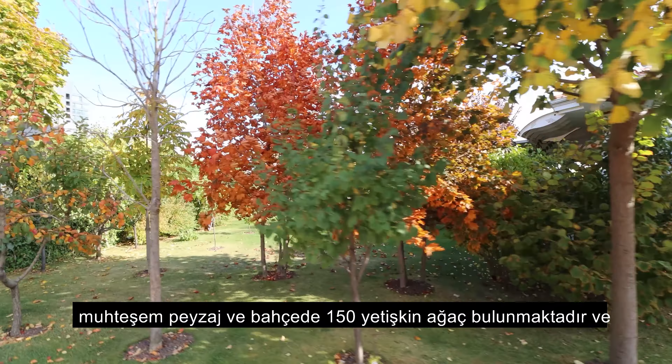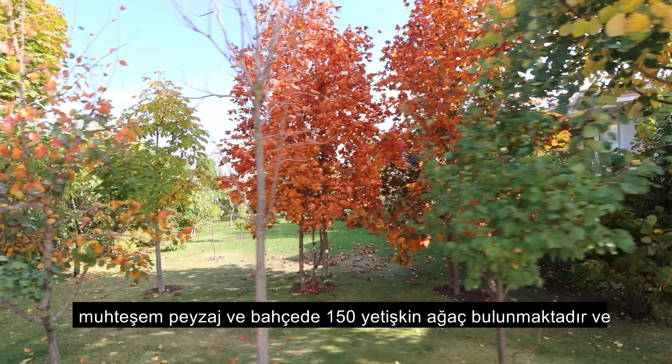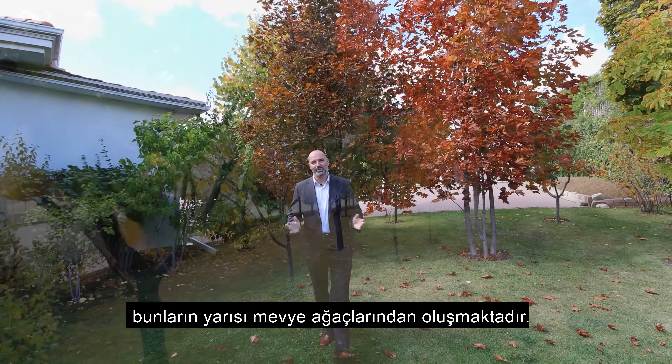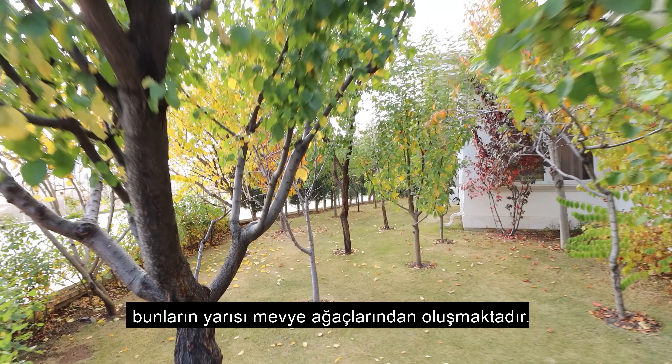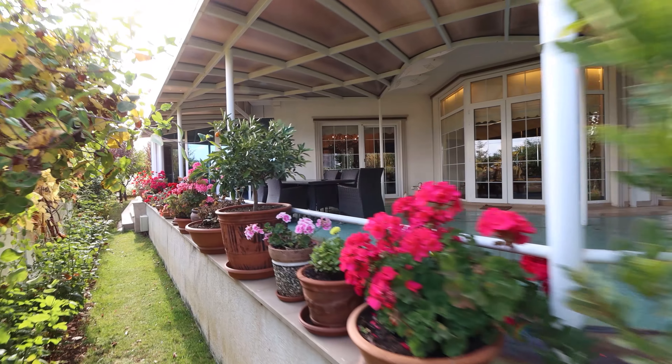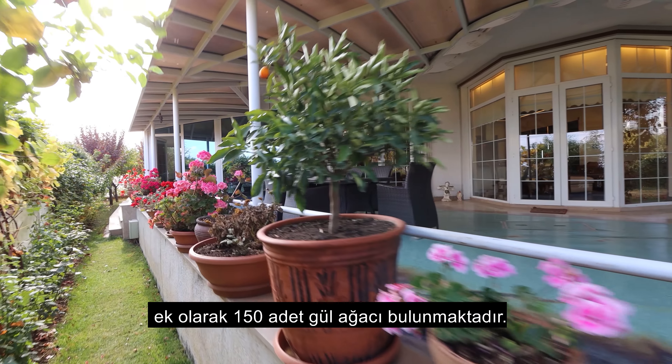This beautiful landscape contains around 150 major trees, and half of them are a variety of fruit trees. On top of that, there are 150 rose trees supporting this beautiful landscape.